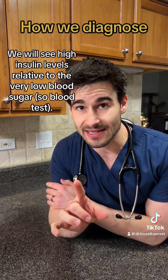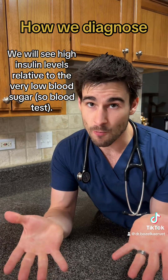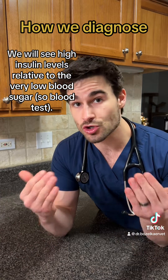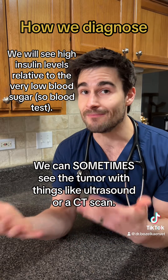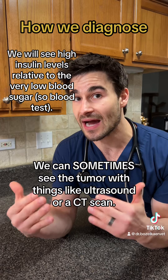For the most part, we will diagnose an insulinoma by checking the insulin levels when the blood sugar is very, very low. If the body is functioning appropriately, when blood sugar is very low, insulin levels should also be very low. But when there's a tumor producing more insulin than normal, we tend to see that the insulin level is very high compared to the low blood sugar.